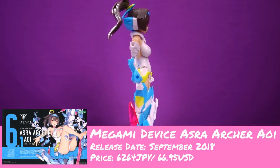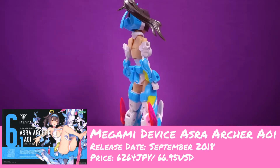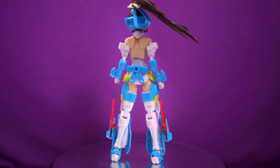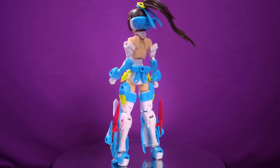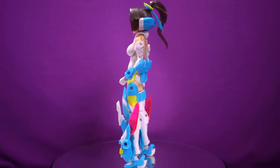Hey all you cool cats out there, Iromeka Sensei bringing you another lovely profile look. Today we got a new stranger — well, we've become quite acquainted but to you guys she's a stranger. She's from the town of Kotobukiya and her name is Asura Archa Aoi, or as I like to call her, Amy — and she's okay with that.